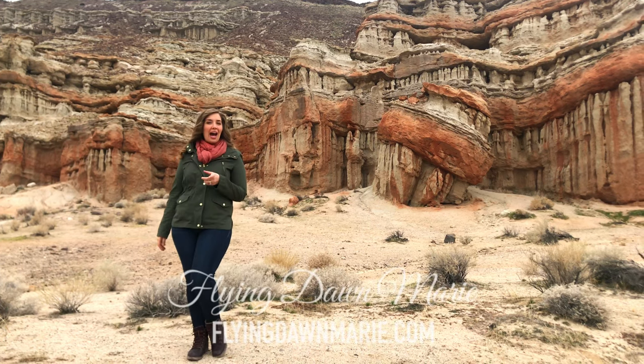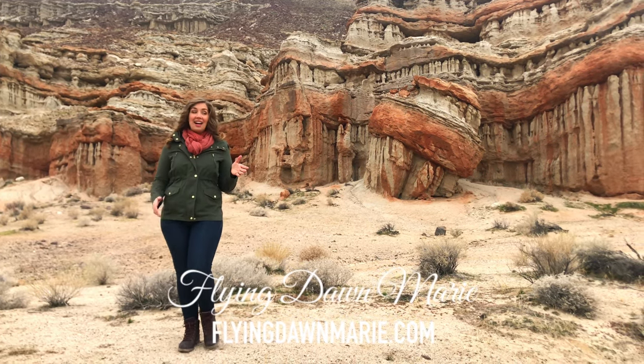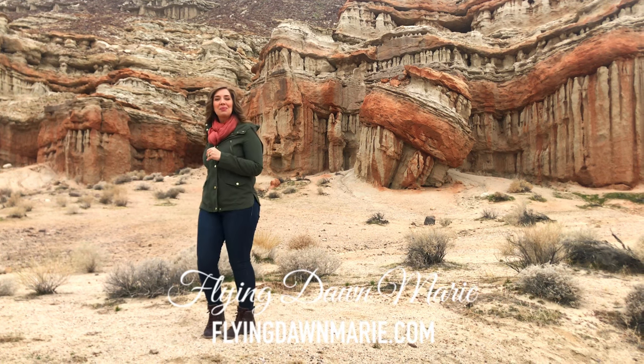When talking about Red Rock, you have to be specific. Today I'm not in Nevada, I'm not in Arizona. I'm here in California at Red Rock Canyon State Park. Let's go explore together.